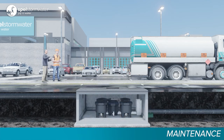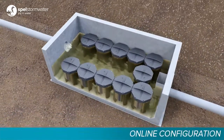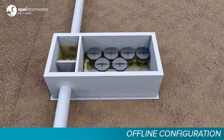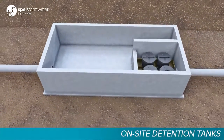The Spell filter has a guaranteed service life of five years or more. Old cartridges can be simply unbolted and replaced with new ones. Spell filter vault configurations are available in online, offline and in a separate compartment within on-site detention tanks.